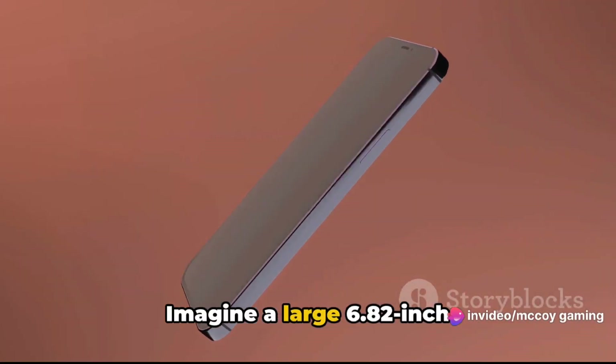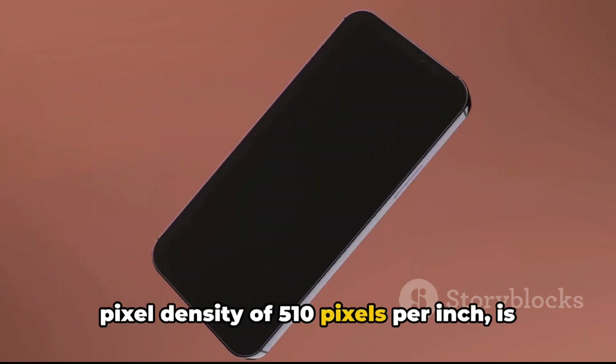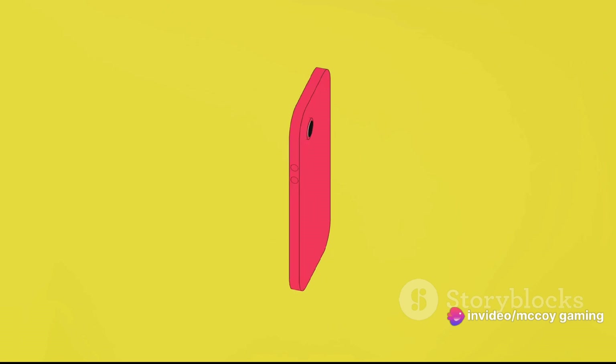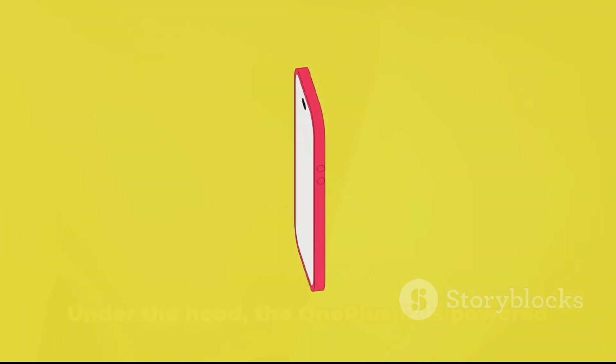Imagine a large 6.82-inch touchscreen display with a refresh rate of 120Hz, offering a resolution of 1440x3168 pixels. This QHD Plus display, boasting a pixel density of 510 pixels per inch, is protected by Gorilla Glass.